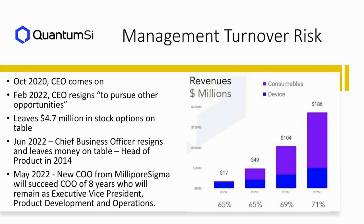Could this turnover be around the fact that the optimistic estimates in their SPAC deck were too optimistic? It could be the case, but we don't invest pre-revenue. The management turnover combined with no revenues is a concern.